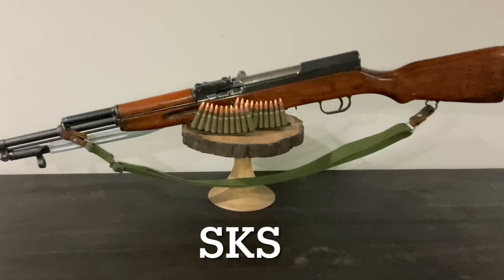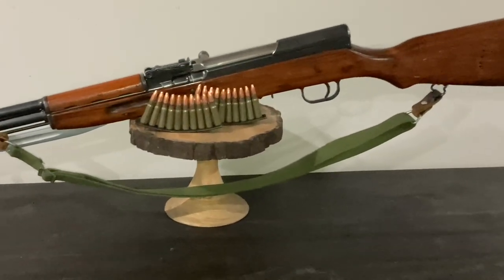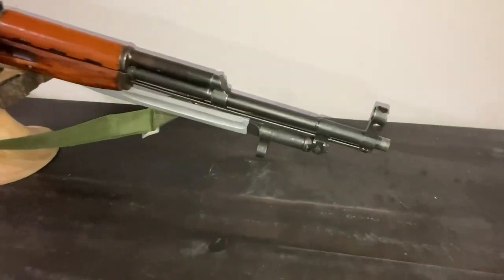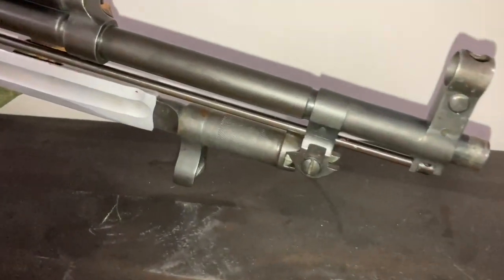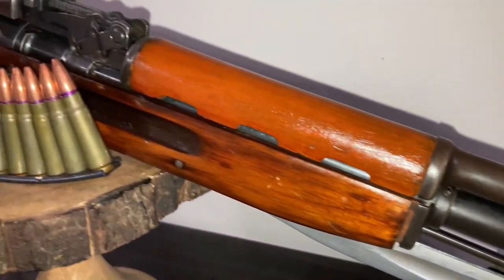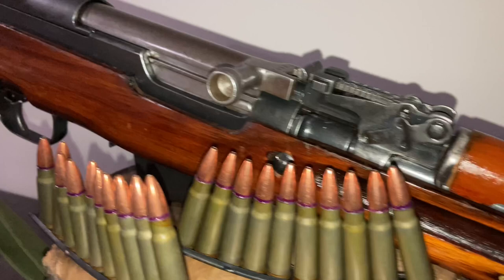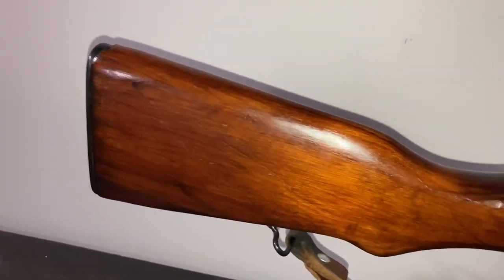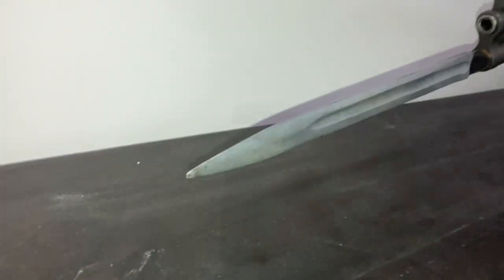Welcome to another edition of Cranky Gun Reviews. This is yet another installment in my series on why did I want this gun. I'm getting down towards the tail end of this series, mainly because I've reviewed most of the really interesting guns that I have — guns that I think people would like or that had backstories to them. So today I wanted to talk about the SKS.